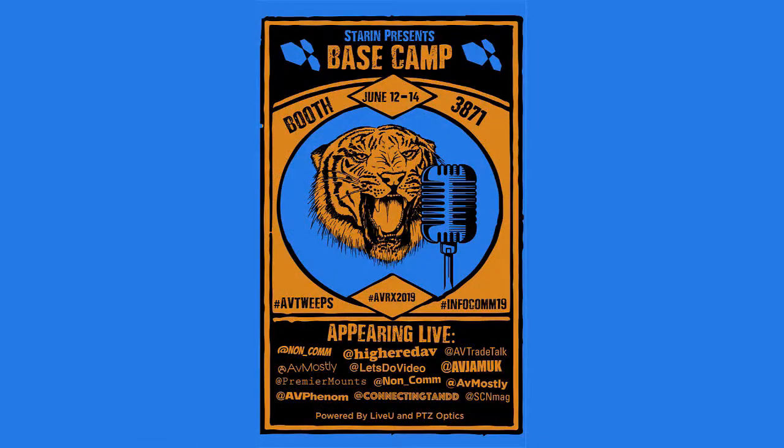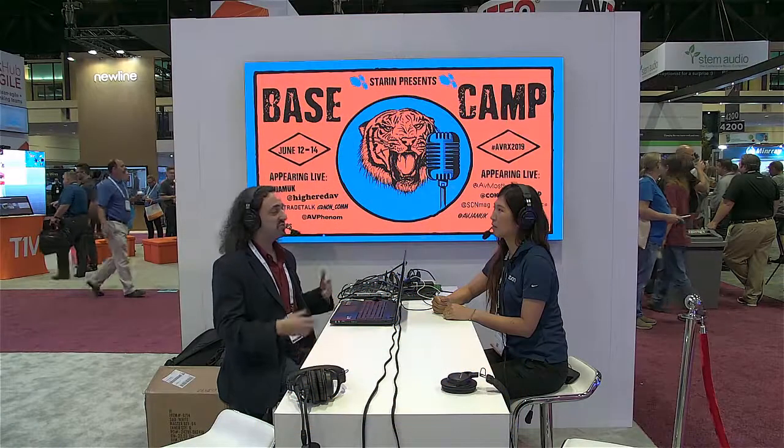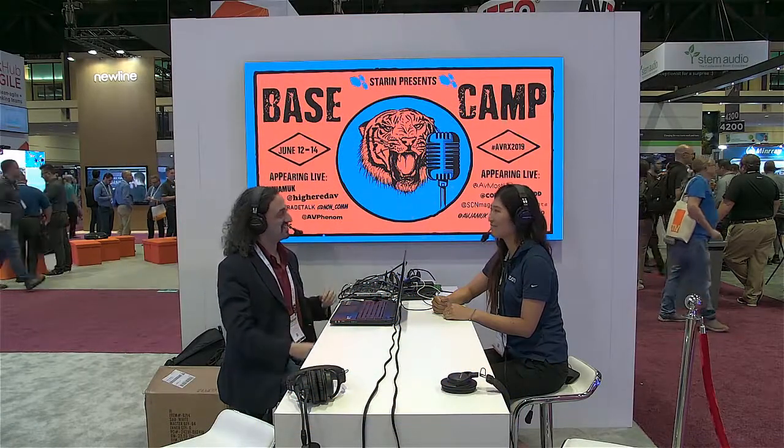Hi and welcome to Infocom 2019. I'm David Maldow with Let's Do Video at the Steren booth, who's hosting the Basecamp. You can find out more about them at Steren.biz. I'm joined here by Esther. Can you please introduce yourself? Hi everybody. My name is Esther Yoon. I'm the product marketing manager for our conference room solutions at Zoom Video Communications.